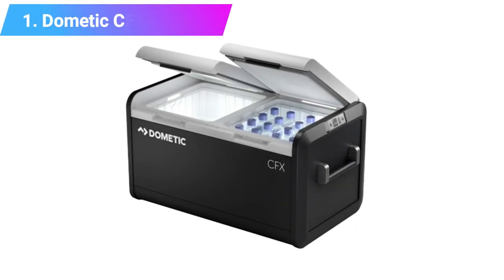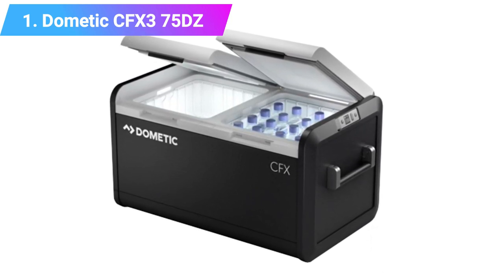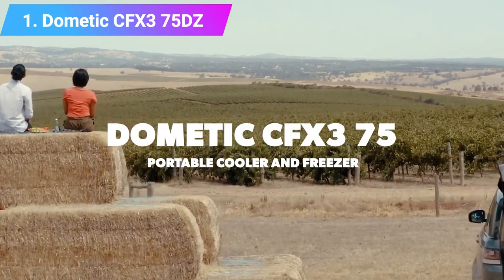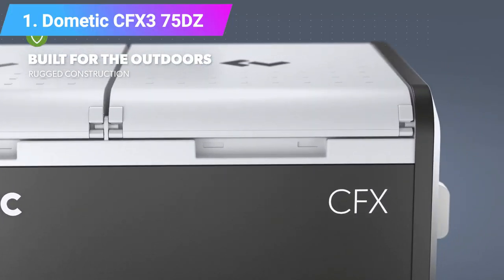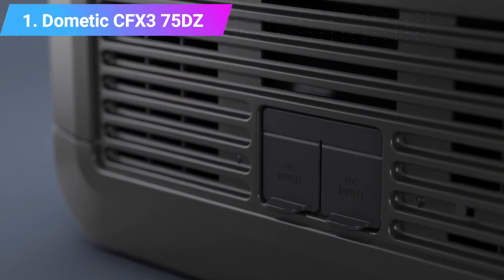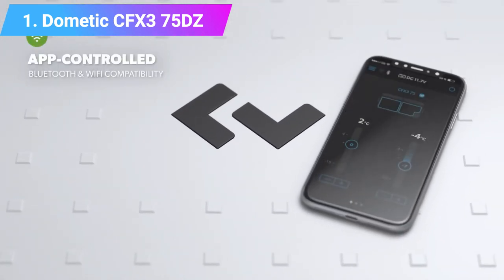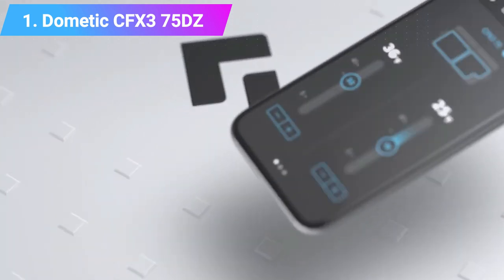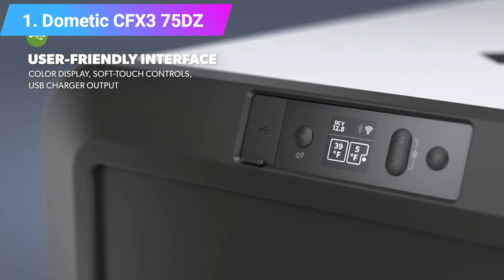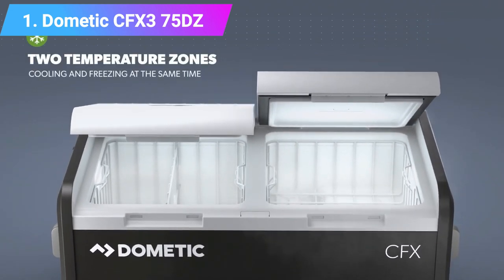Number one: Dometic CFX3 75DZ Portable Freezer. Due to maximum efficiency and capacity, you can store an incredible amount of fresh food and drinks in the Dometic CFX3. Thanks to the internal compartment design, its robust build and exo-frame construction are made for tough outdoor use — think van trips, camping nights, and road trips. The CFX3 eliminates the dairy compartment, which means more room for all your favorite foods. Check the product link and price in the video description below.